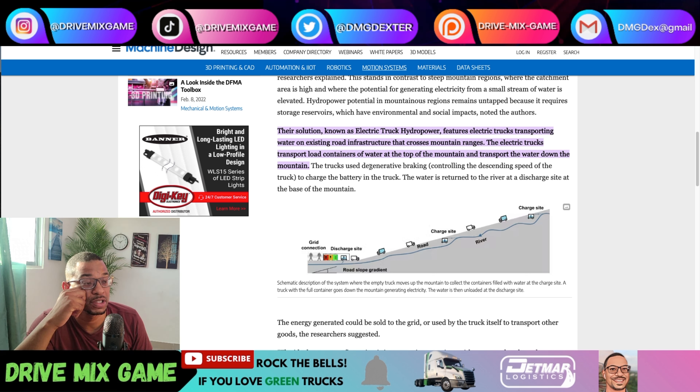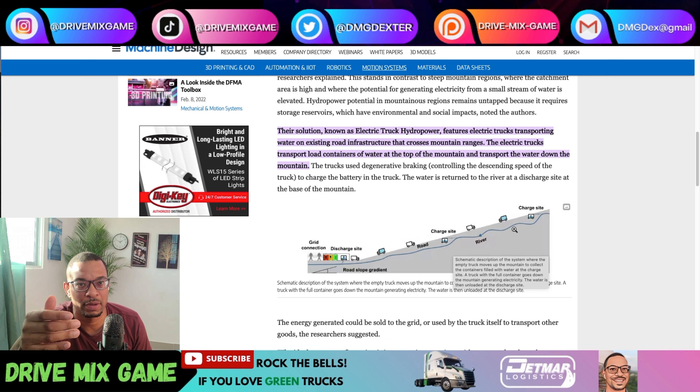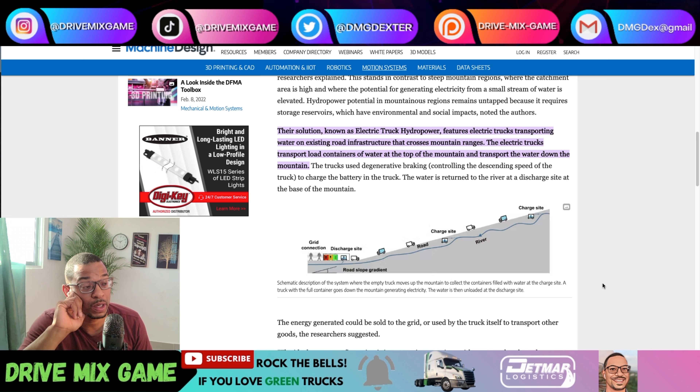The electric trucks transport load containers of water at the top of the mountain and transport the water down the mountain. The trucks use regenerative braking — I think 'degenerative braking' in the article is a typo — controlling the descending speed of the truck to charge the battery in the truck. The water is returned to the river at the discharge site at the base of the mountain. There's a little schematic here showing a mountain with a smaller river.